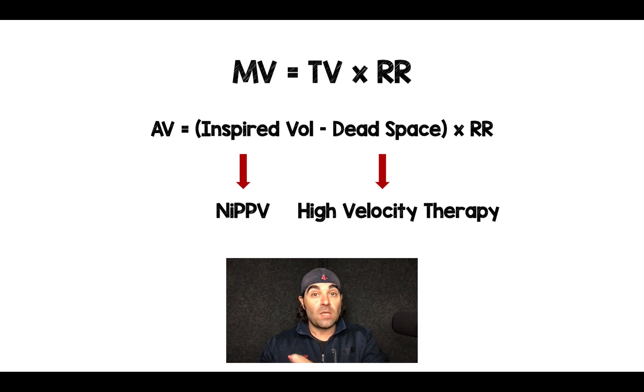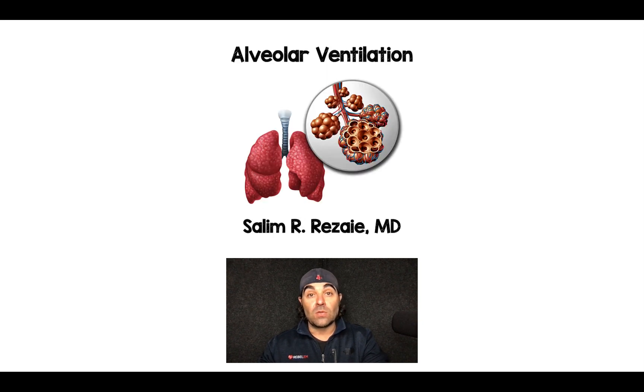For inspired volume, think non-invasive positive pressure ventilation, but know that there are a lot of caveats that come with that. I think we oftentimes forget about high velocity therapy removing dead space. So there you have it — alveolar ventilation. Let me know your thoughts, comments, and questions, and thanks for tuning in. Until next time.